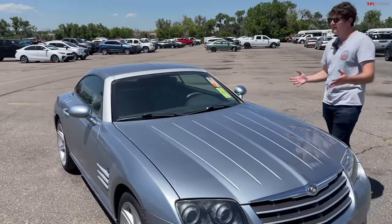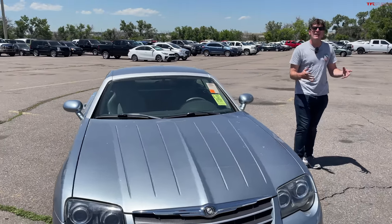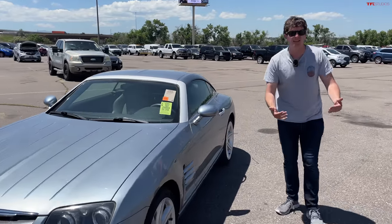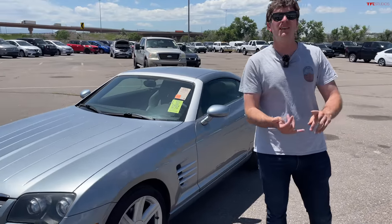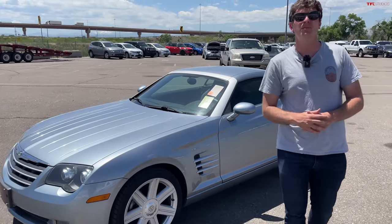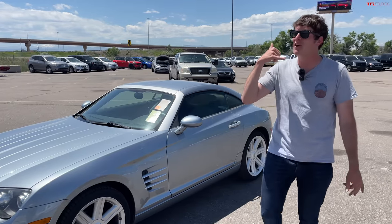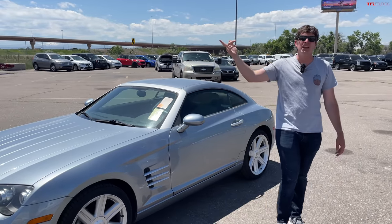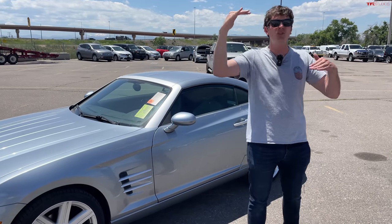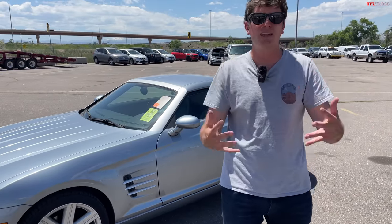I've talked to some colleagues at Chrysler about what it was like working in the Daimler years, and I always get the same response: it was working with sloppy seconds. Mercedes never wanted to give Chrysler, Dodge, Jeep, or Ram any of the good stuff — they always viewed them as inferior. Even talking to some engineers, you couldn't just pick up a phone and call a colleague in Germany about an engine. It was just this weird hierarchy where Mercedes always wanted to be a step above Chrysler, even though they were within the same company.